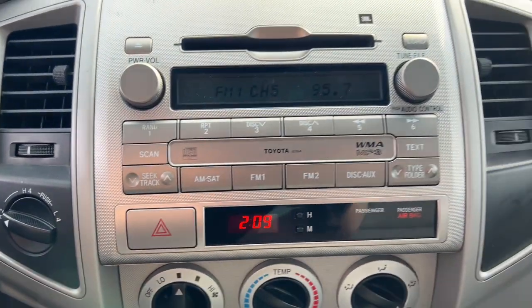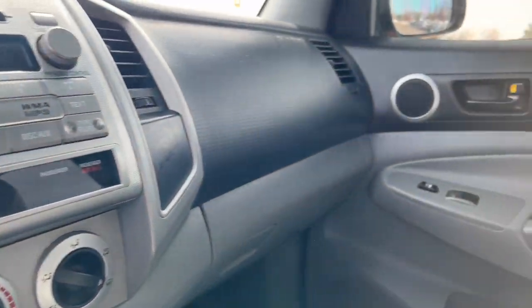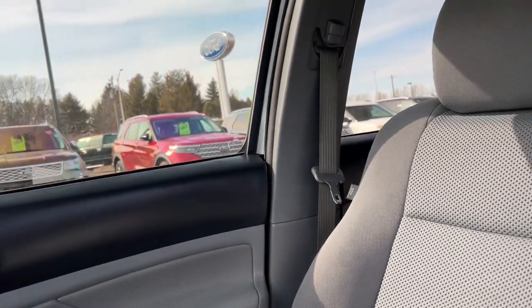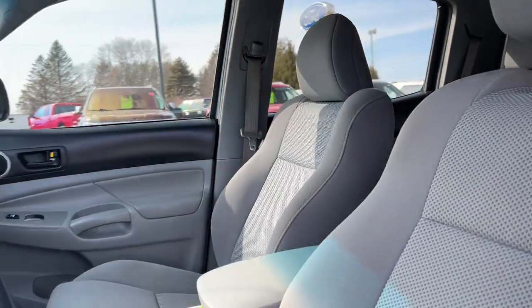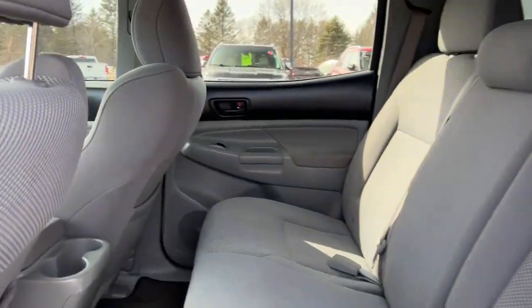The following are some of this vehicle's highlighted options: keyless entry, backup camera, 4x4, electronic stability control, sliding rear window, power windows, cruise control, bucket seats, privacy glass, and power steering.